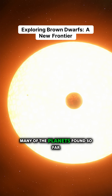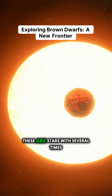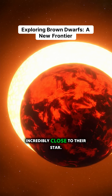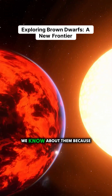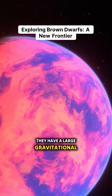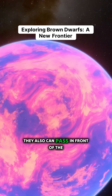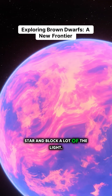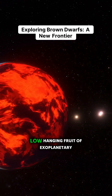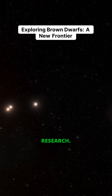Many of the planets found so far are known as hot Jupiters. These are planets with several times the mass of Jupiter that orbit incredibly close to their star. We know about them because they're relatively easy to find — they have a large gravitational influence on their star, and they can pass in front of the star and block a lot of the light. We don't know how common they are, but they're sort of like the low hanging fruit of exoplanetary research.